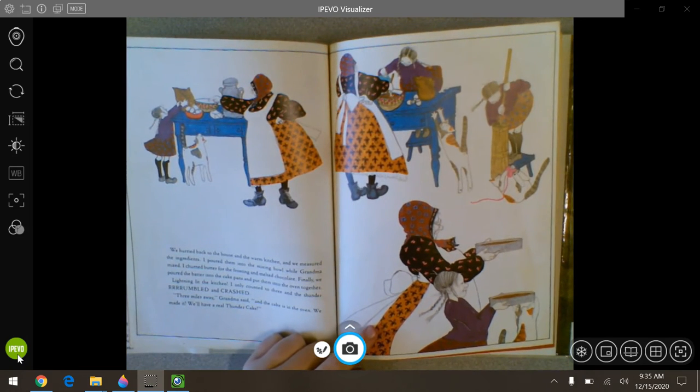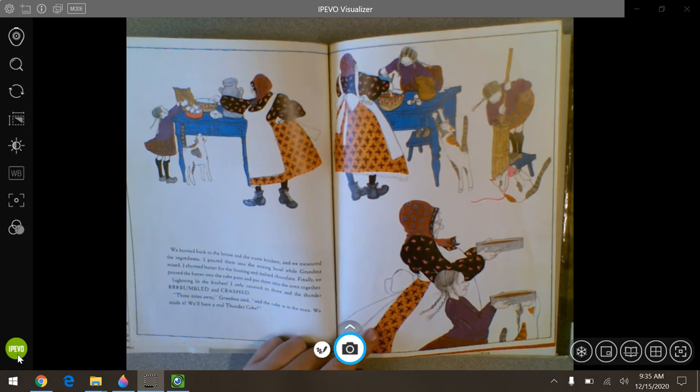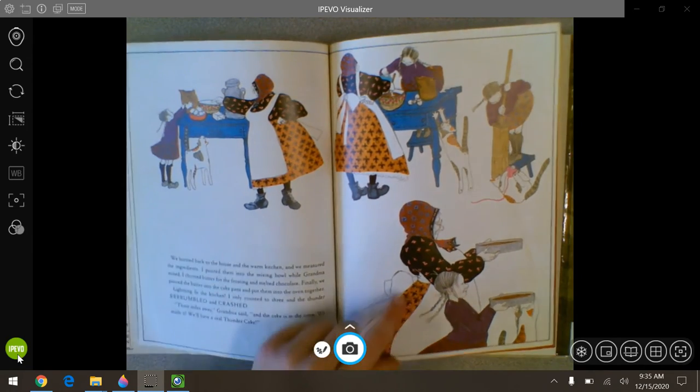We hurried back to the house in the warm kitchen and we measured the ingredients. I poured them into the mixing bowl while grandma mixed. I churned butter for the frosting and melted chocolate. Finally, we poured the batter into the cake pans and put them into the oven together. Lightning lit the sky — I only counted to three and the thunder rumbled and crashed. Three miles away, grandma said, and the cake is in the oven. We made it. We'll have a real thunder cake.